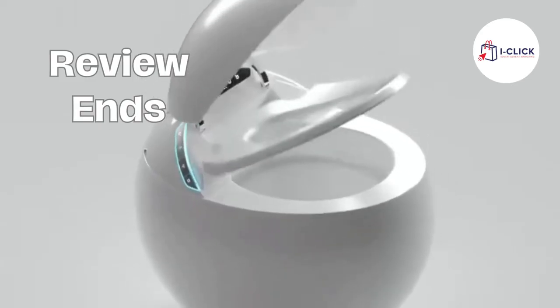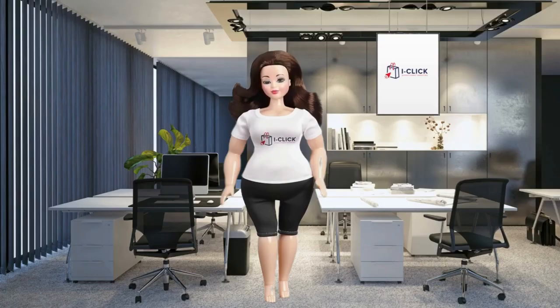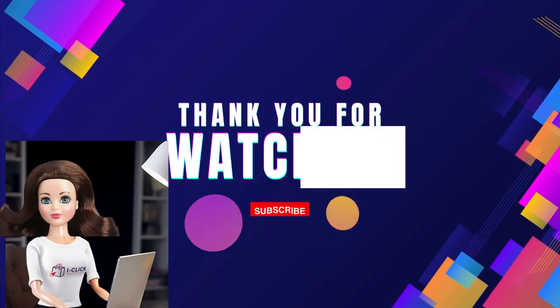That's it for today's review. If you found this information helpful, give us a thumbs up and share your thoughts in the comments below. Stay tuned for more exciting product reviews right here on our channel. Thanks for watching!